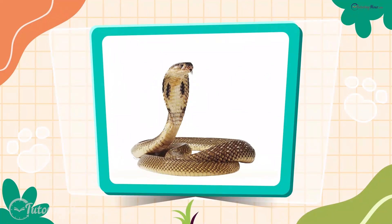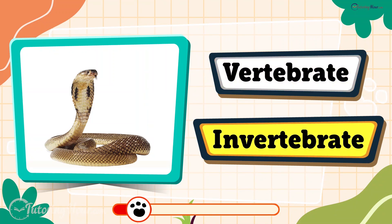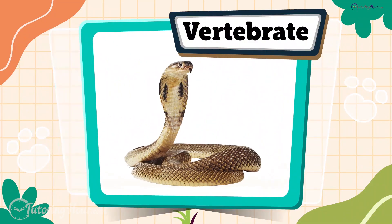What's your guess about the snake? Is it a vertebrate or an invertebrate? It's a vertebrate. Even though a snake slithers on the ground, it has a backbone that helps it move with incredible flexibility.